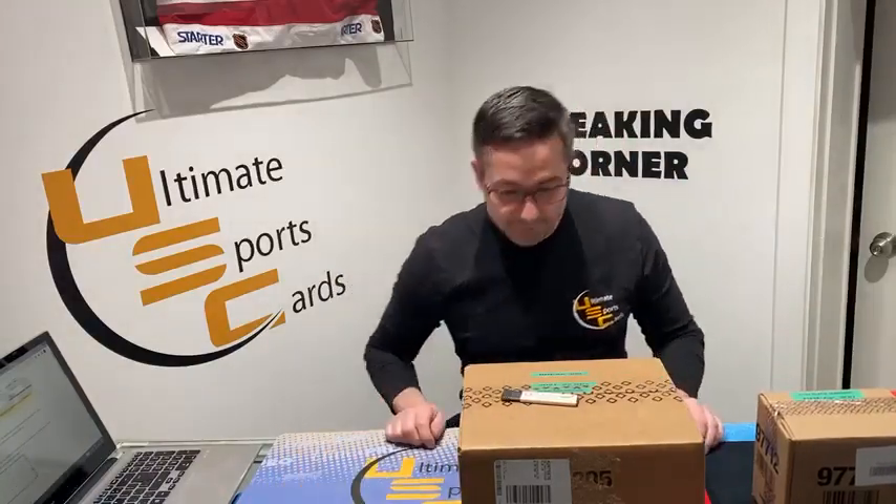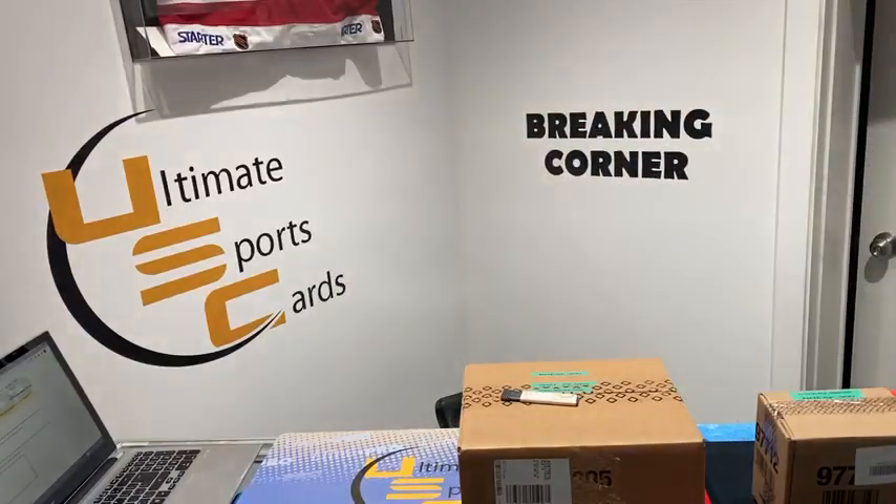Next week we're breaking SP Authentic 21-22 — so that would be the Zegras, Caulfield, Swayman, all those guys. We're going to break it on release day. Anyway, Jason's ready to randomize the 32 teams — see what teams you guys get. Good luck to everybody, it'll be fun, lots of hits!